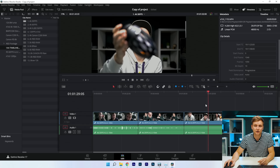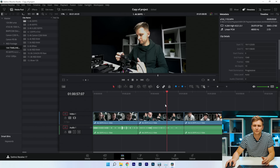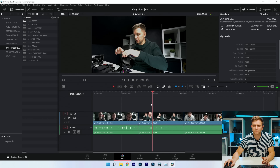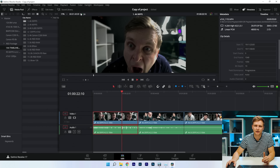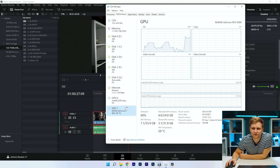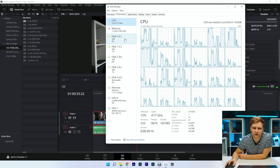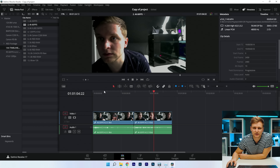This is an XAVC all-intra codec, 4:2:2 10-bit — timeline looks pretty good at 25fps. The 4:2:2 10-bit XAVC H.264 is the hardest to play back, but pressing play we're getting 24fps no problem. The NVIDIA GPU is handling the color grade playback and the CPU is doing the footage decoding.